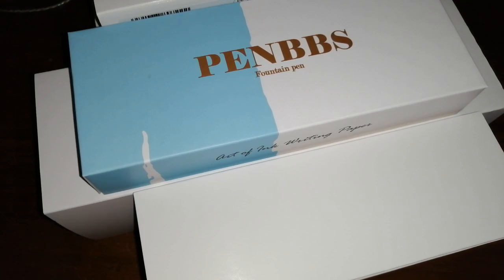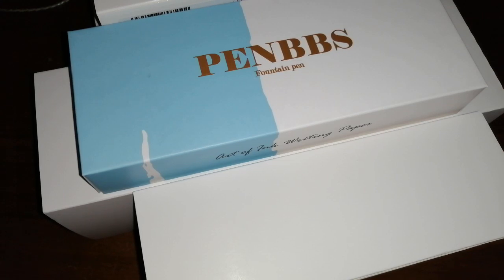I ordered these pens way back in, I think it was probably February, maybe January time. And yeah, these pens took a long time to arrive. The reason being is because 2020 — well, if you can't figure out what the problem was in 2020, then you probably weren't anywhere on this planet.